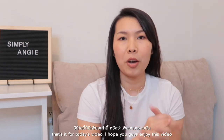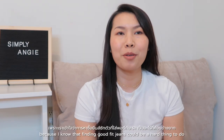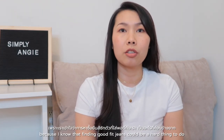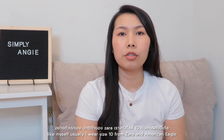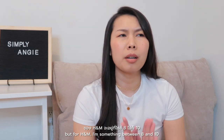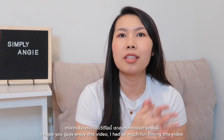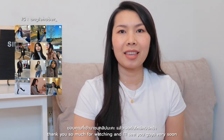That's it for today's video! I hope you enjoyed this and found it helpful, because I know finding good-fitting jeans can be really hard. They fit differently across brands and designs — usually I wear size 10 from Zara and American Eagle, but for H&M I'm something between 8 and 10. I had so much fun filming this video. Thank you so much for watching — I'll see you guys again very soon!